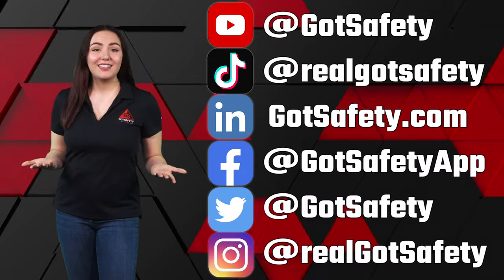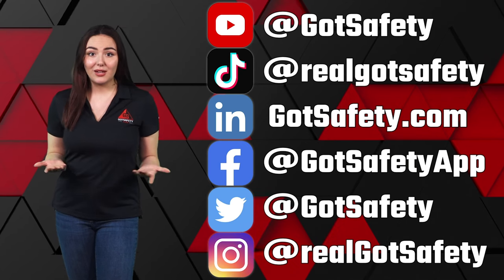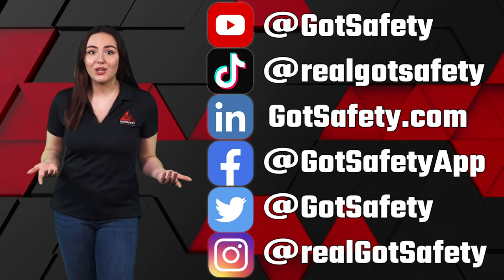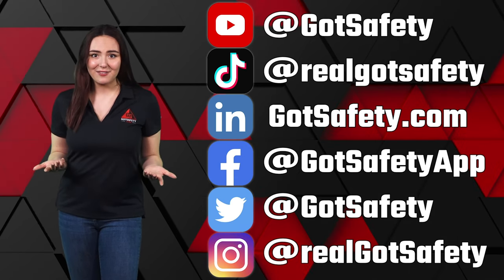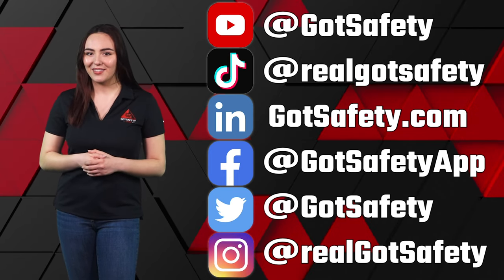I'm Emma, your safety trainer, reminding you to be aware of your surroundings and stay safe. If you liked this video, please visit our YouTube channel for more safety training. Also, follow us on social media for OSHA updates, free safety webinars, reminders on safety tips, techniques, and more. Like, follow, or subscribe today and stay safe out there.